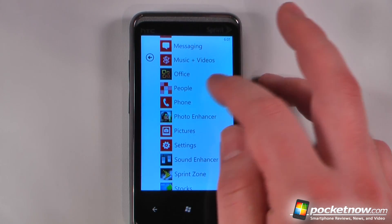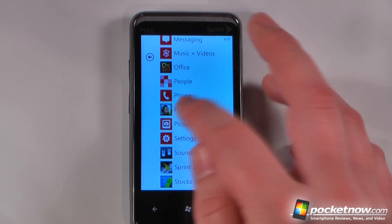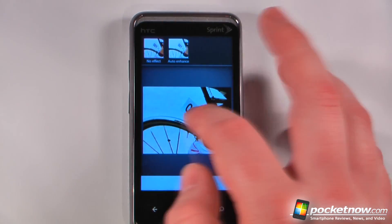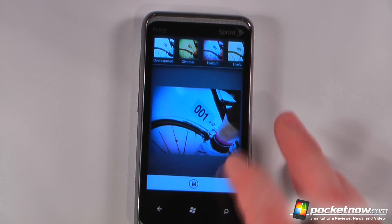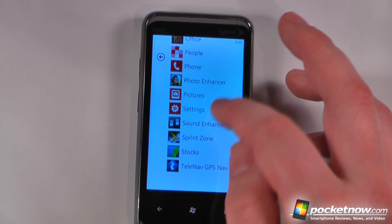We have Office, and we can go to People, which is linked up with our Google or Facebook accounts. We can go to Photo Enhancer, which is an HTC application where you can change a photo. We can add effects at the top — let's try the Twilight effect, which changed it to something purple.